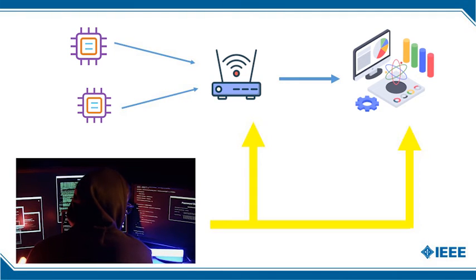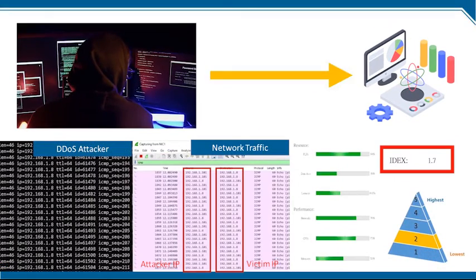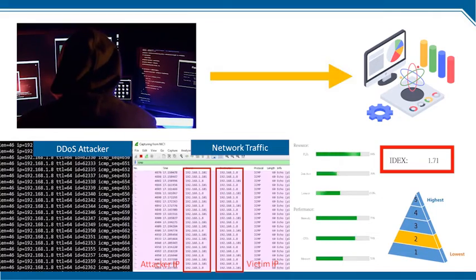Under the circumstance where a hacker launches a DDoS attack targeting the system, a huge flow of traffic will be sent to the system. The system will be frustrated by malicious traffic, and its performance will also suffer a decrease, causing the IDEX score to drop.